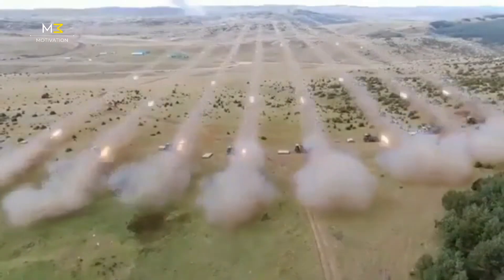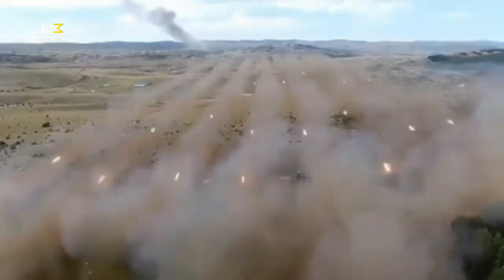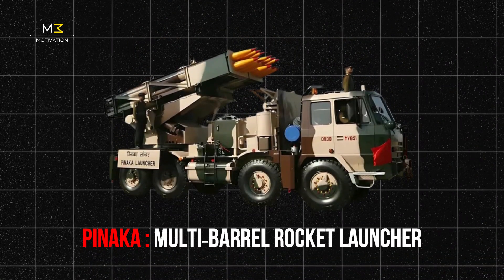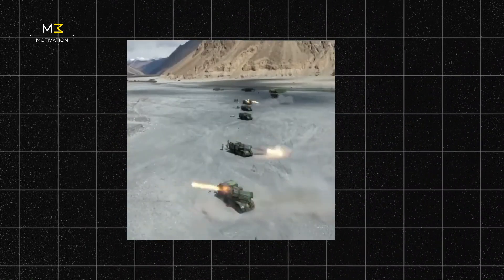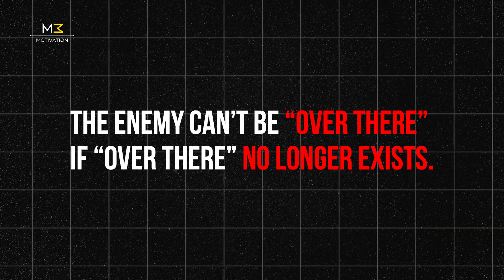Imagine this: 72 rockets, fired in under 44 seconds. A storm of fire and steel that turns an area larger than 20 football fields into a wasteland. This is Pinnaka, India's deadliest rocket artillery system. It doesn't just fight wars — it ends them. Because in battle, there's one simple rule: the enemy can't be over there if over there no longer exists.